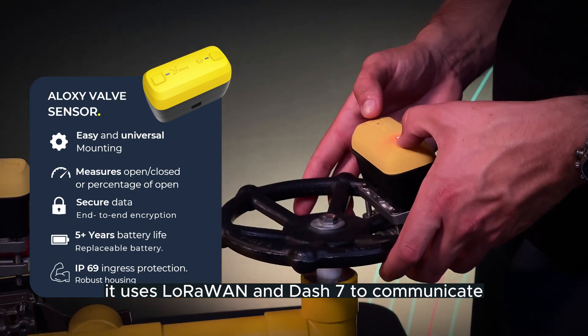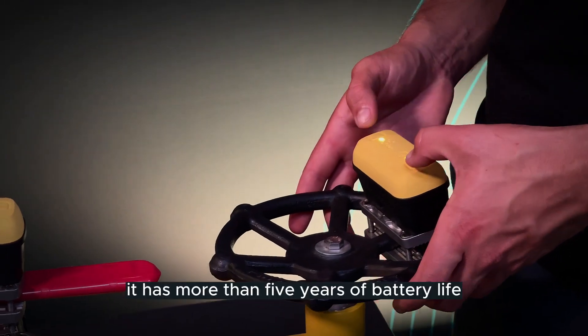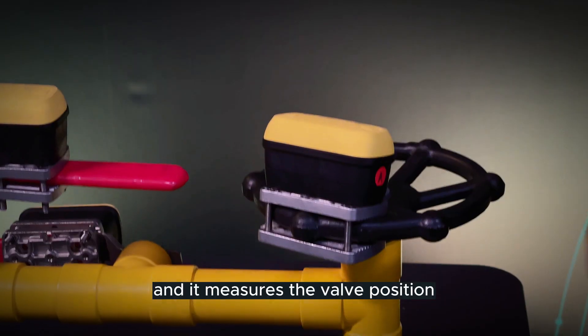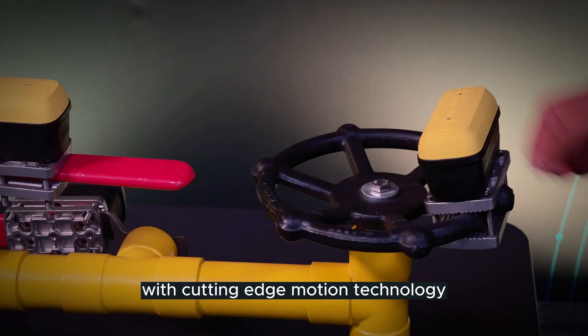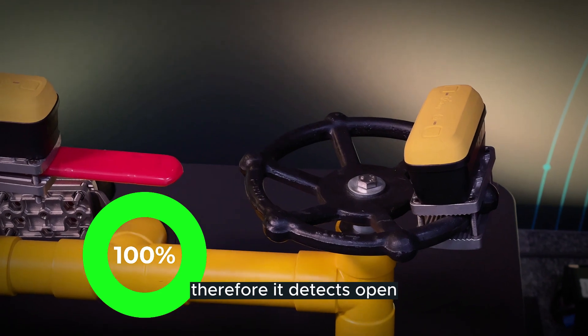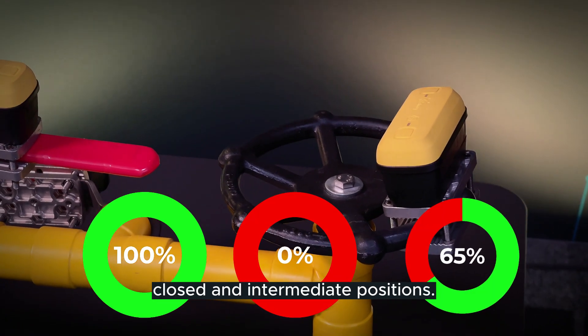It uses LoRa and Dash 7 to communicate, it has more than 5 years of battery life, and it measures the valve position with cutting-edge motion technology. Therefore, it detects open, closed, and intermediate positions.